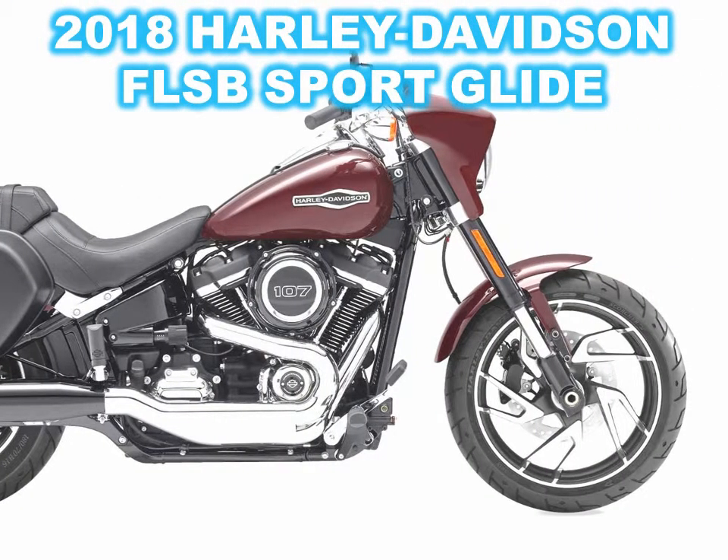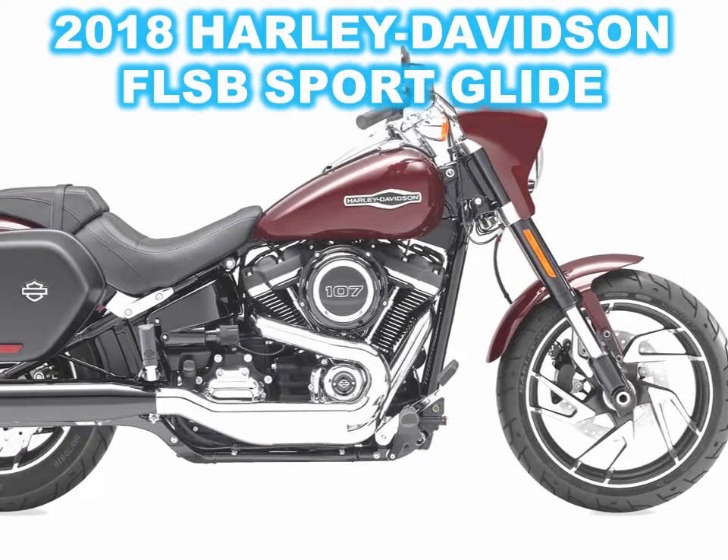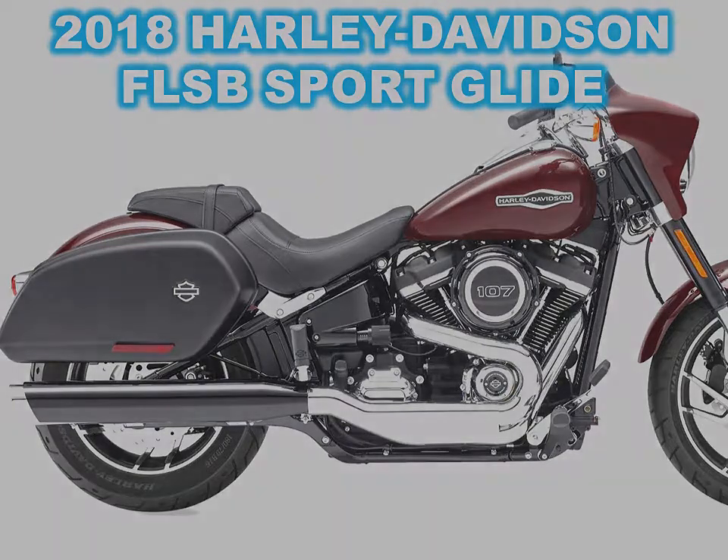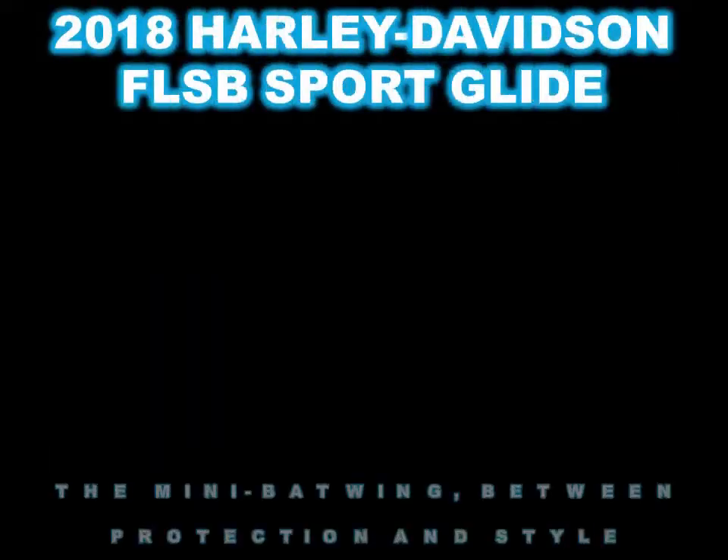Harley-Davidson pictures this one as a quick-change artist — an aggressive factory custom cruiser outfitted with a detachable fairing and saddlebags, ideally suited for touring, cruising, or commuting.